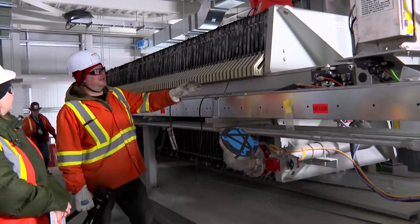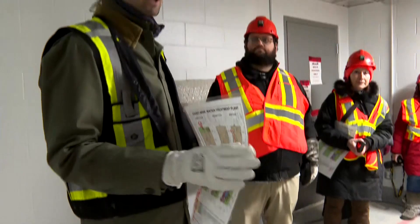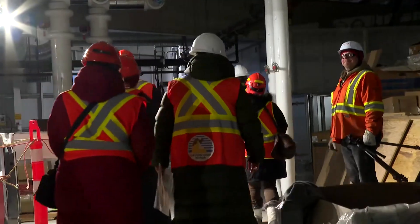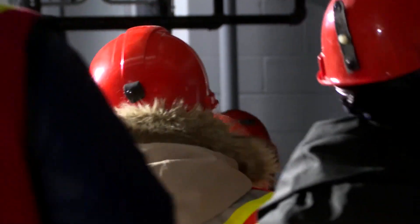The effluent treatment plant pumps water from the underground and stores it, and then seasonally we treat it and discharge it to Baker Pond and Baker Creek. The new water treatment plant will meet the new effluent criteria for the new water license for the Giant Mine Remediation Project, which has much more stringent discharge criteria, and we will also be continually pumping the water from the underground 24-7, 365 days a year.